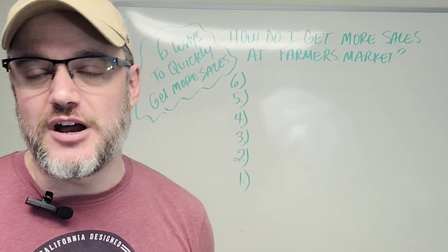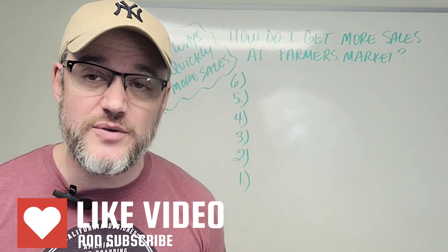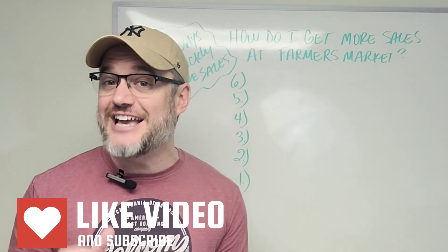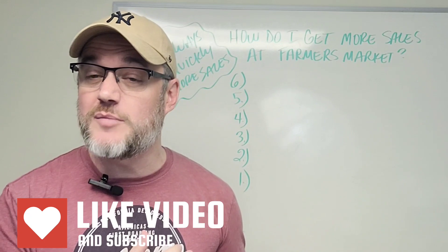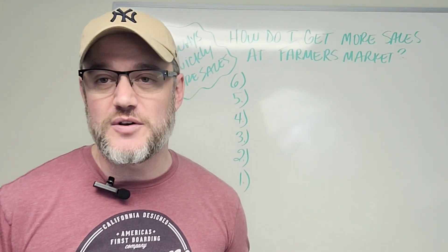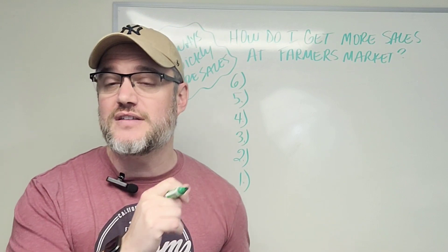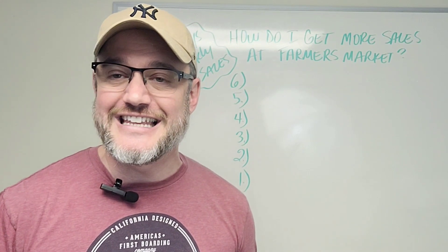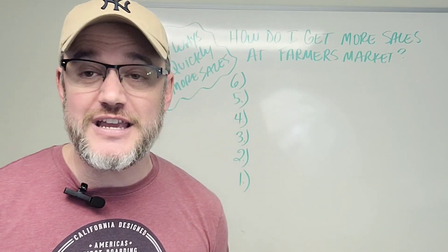Welcome back to Marketing Food Online. In this video, I'm going to run down six ways to increase your revenue and make it more profitable for you to sell at farmer's markets. I'm going to go from six all the way down to number one, number one being the most important aspect that you should implement in your farmer's market business. But before we do all this, definitely hit the subscribe button and the like and bell notification to check out all of our brand new videos we upload every single week.